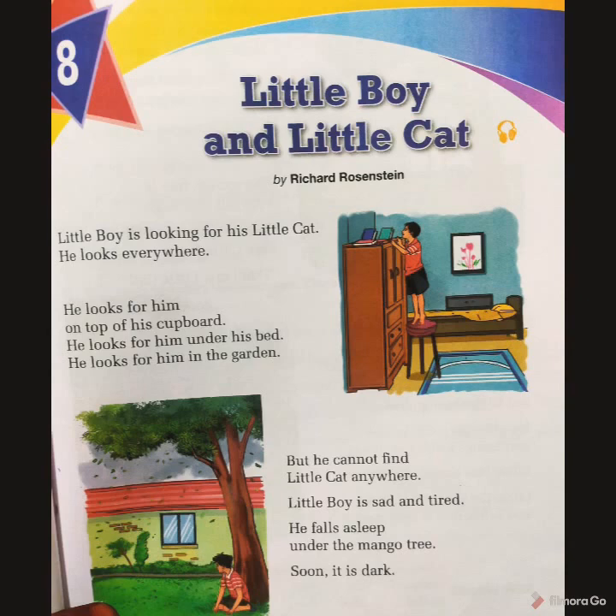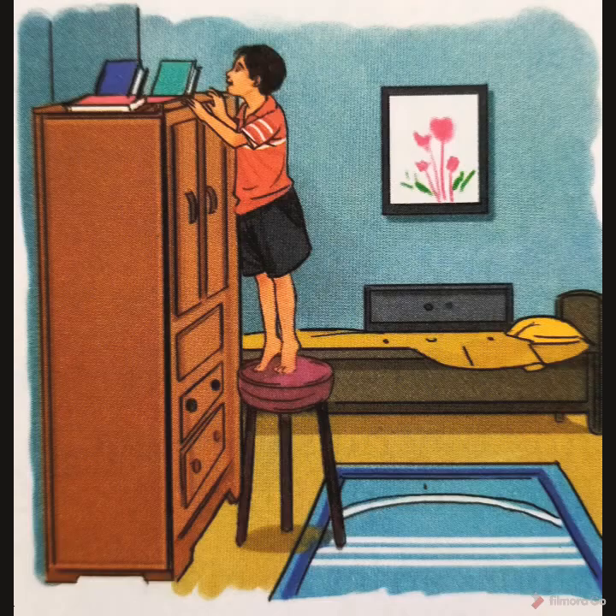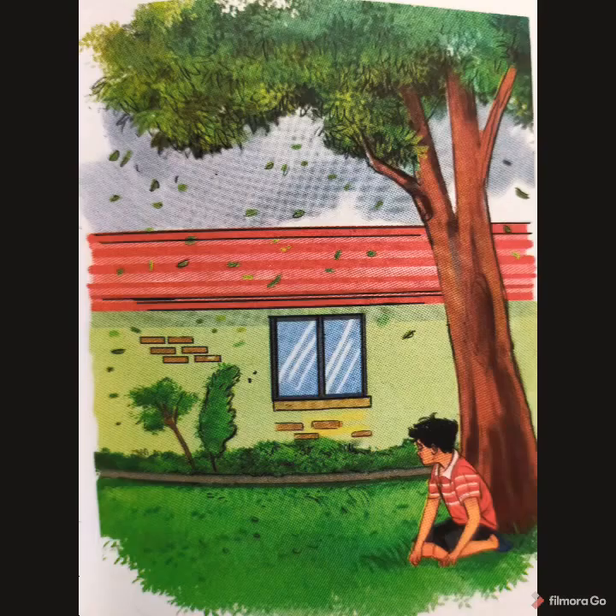Little boy is looking for his little cat. He looks everywhere — he looks for him on top of his cupboard, he looks for him under his bed, and he looks for him in the garden. So this boy is searching for his little cat on top of the cupboard, under the bed, and in the garden. In this first picture you can see how the boy is searching for the little cat. But he cannot find the little cat anywhere.